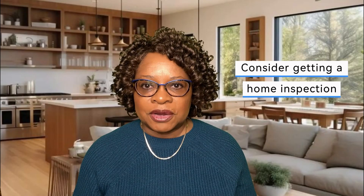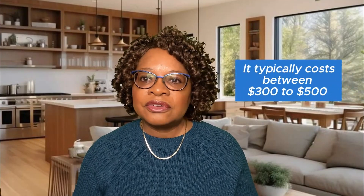It's also a good idea to consider getting a home inspection. Though not always required, a home inspection is a smart step. It typically costs between $300 to $500, and it can save you from expensive surprises down the road.